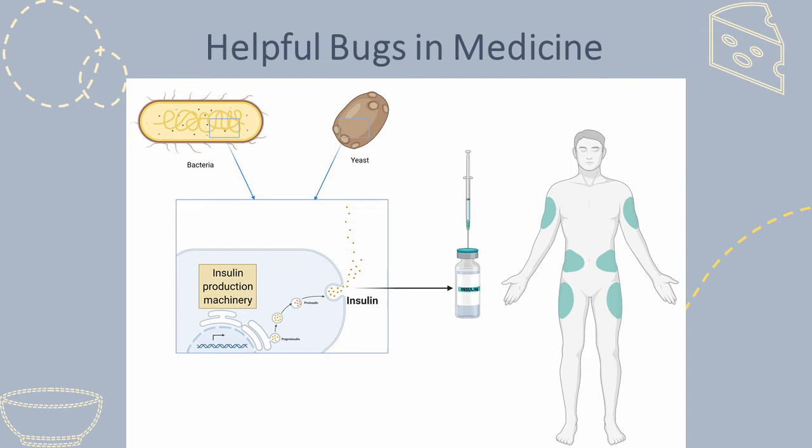As if bacteria and yeasts weren't cool enough already, we also use them in factories to create chemicals and medicines. For example, the production of insulin by genetically engineered bacteria and yeasts has saved millions of lives around the world.